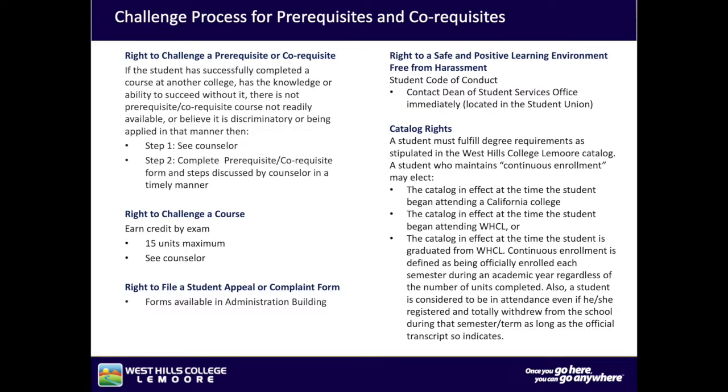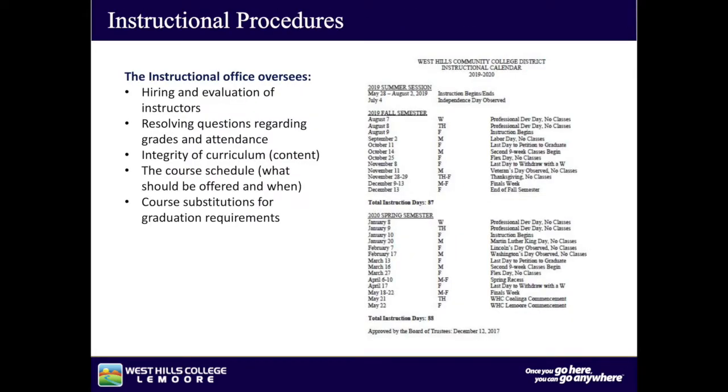Catalog rights: a student must fulfill degree requirements as stipulated in the West Hills College Lemoore catalog. A student who maintains continuous enrollment may elect the catalog in effect at the time the student began attending a California college, the catalog in effect at the time of enrollment at West Hills College Lemoore, or the catalog in effect at the time the student graduates. Continuous enrollment is defined as being officially enrolled each semester during the academic year, regardless of the number of units completed. A student is considered in attendance even if they registered and totally withdrew during a semester, as long as the official transcript so indicates.